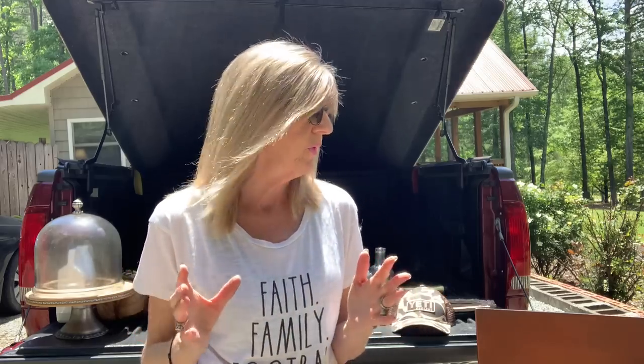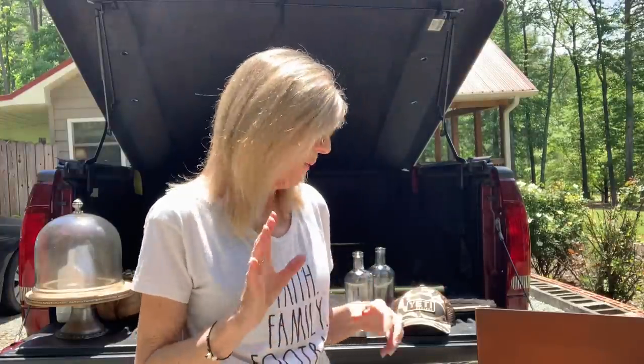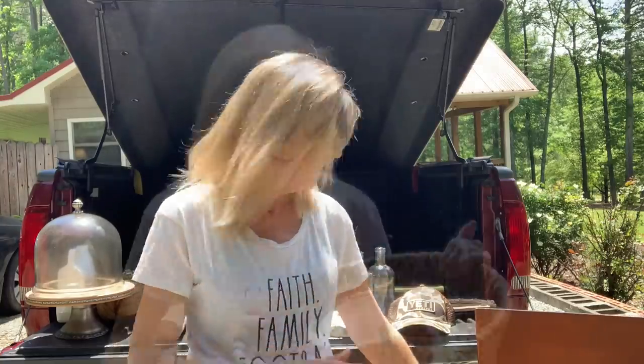One of my good friends has a yard sale every year. She's got beautiful things — home decor, jewelry, handbags, clothes. She asked if I wanted to come over and pre-shop and of course I went and had a huge time and I got some great things. So I'm just going to start showing y'all some of the stuff.